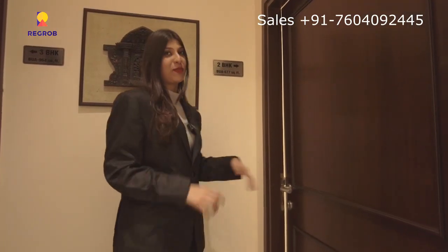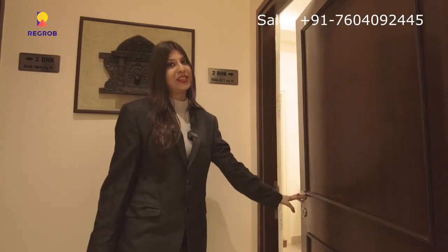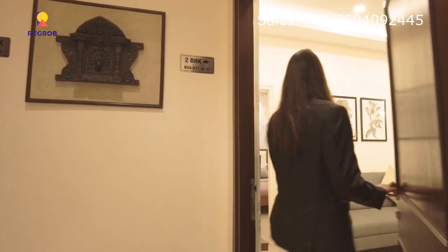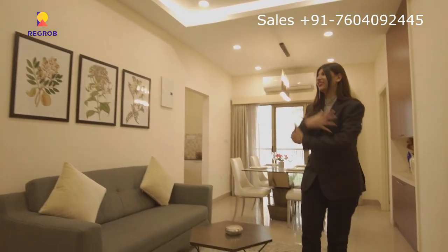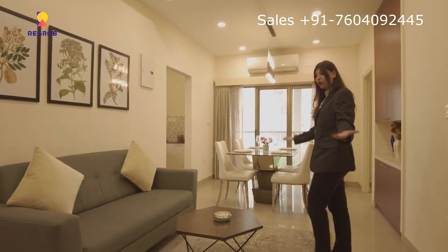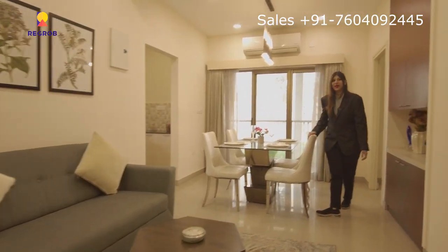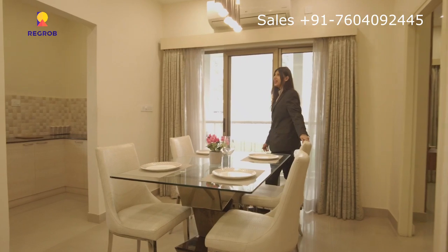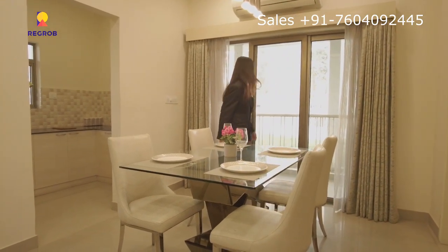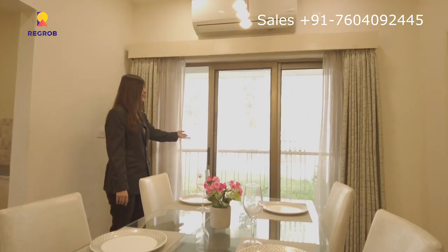You can see the 2BHK model flat — 677 square feet built-up area. It has a nice, eye-soothing color combination and is already furnished. You can see this beautiful dining space where you can enjoy time with family and friends. You can also enjoy eating time and the balcony view, which is huge and very beautiful.